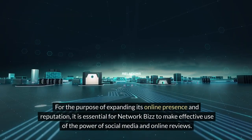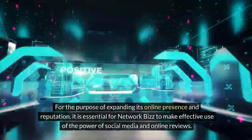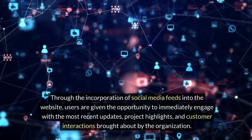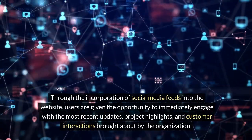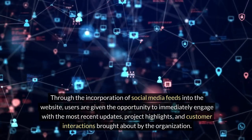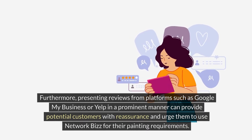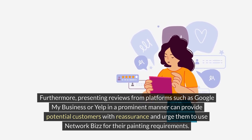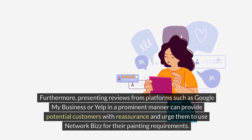Compatibility with social media and platforms responsible for reviews. For the purpose of expanding its online presence and reputation, it is essential for Network Biz to make effective use of the power of social media and online reviews. Through the incorporation of social media feeds into the website, users are given the opportunity to immediately engage with the most recent updates, project highlights and customer interactions. Furthermore, presenting reviews from platforms such as Google My Business or Yelp in a prominent manner can provide potential customers with reassurance and urge them to use Network Biz for their painting requirements.